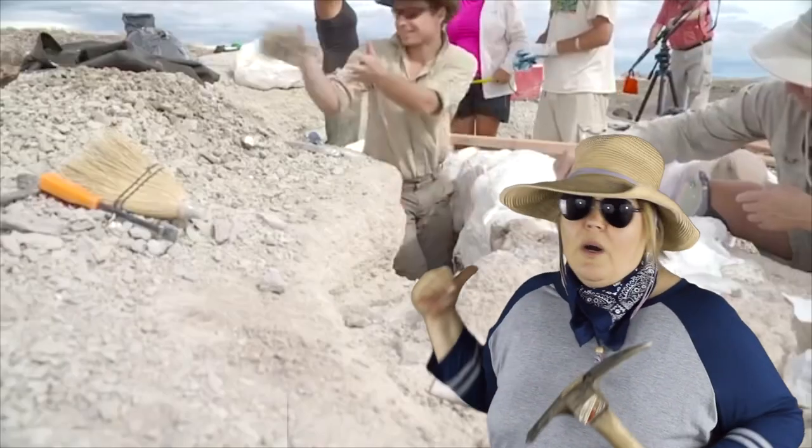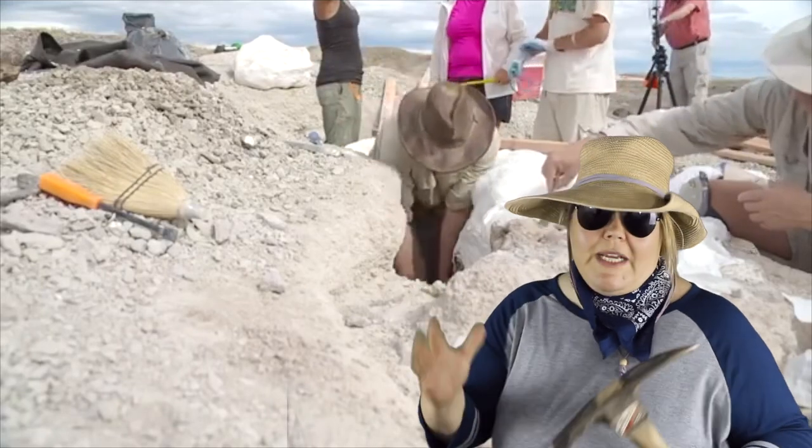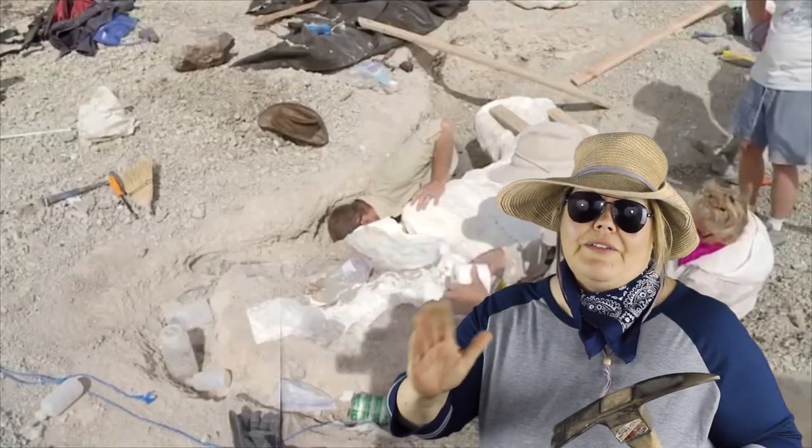As you can see behind me, they are hard at work unearthing great treasure. Let's get a little closer look at the fossils they found.